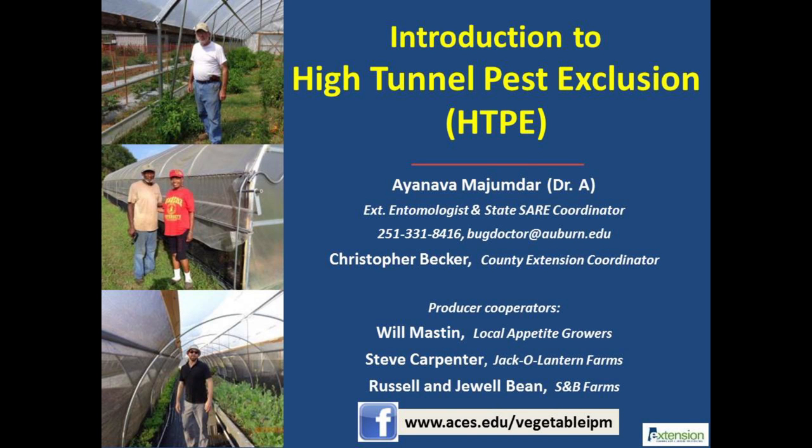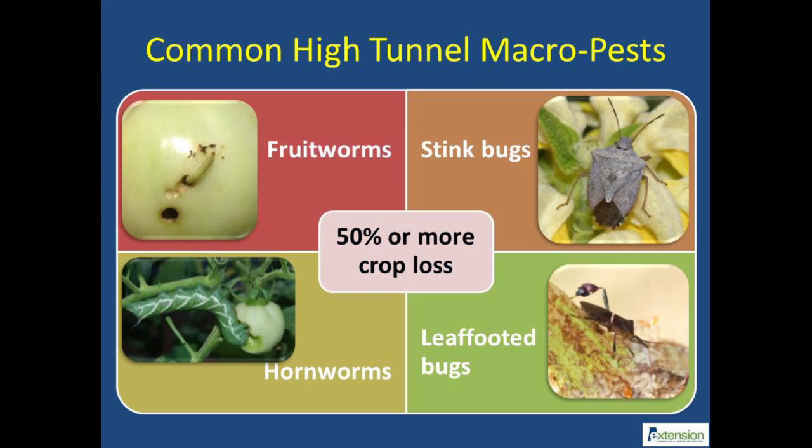This video will discuss the basic principles of a permanent pest exclusion called the high tunnel pest exclusion, or HTPE. High tunnel producers in the southeast face many chewing and sucking insect pest problems just like open field crops. Due to the exclusion of rainfall along with high heat and humidity, certain large insect pests can intensify in the high tunnel. Close proximity of crops makes the pest problem even bigger, and crop losses can be significant if uncontrolled.